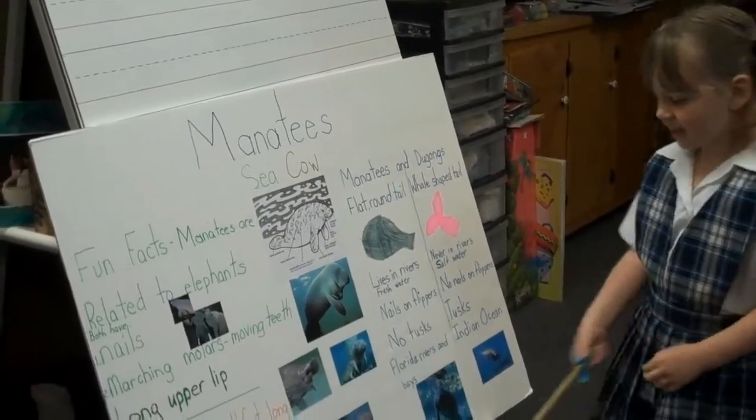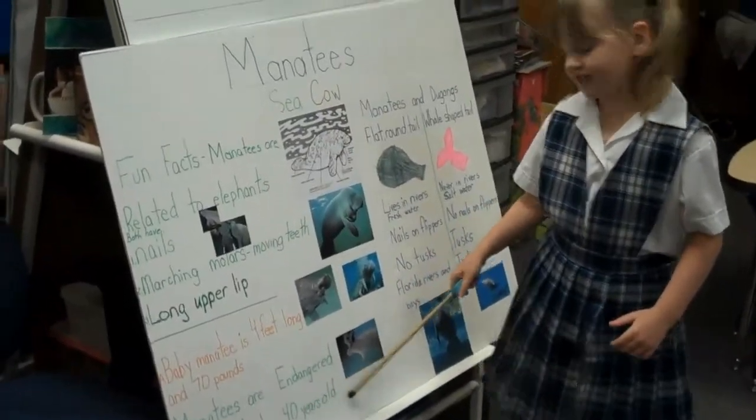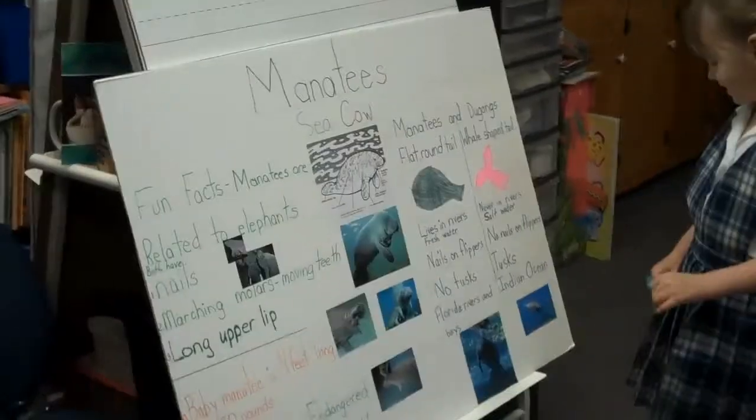Excellent explanation. Manatees can live to be 40 years old. Wow, so they can live to be pretty old!